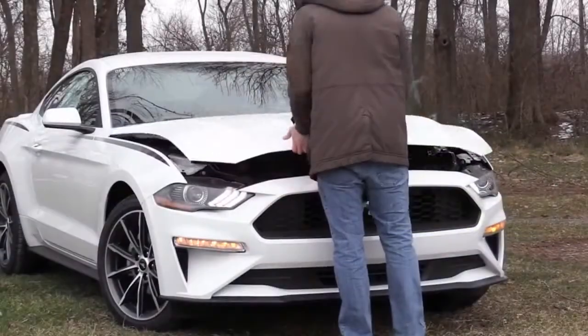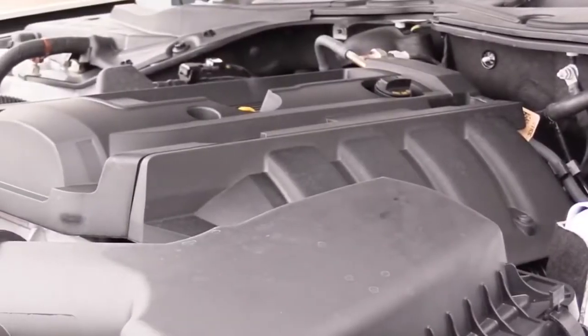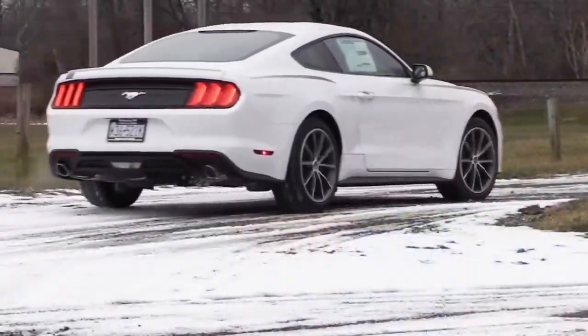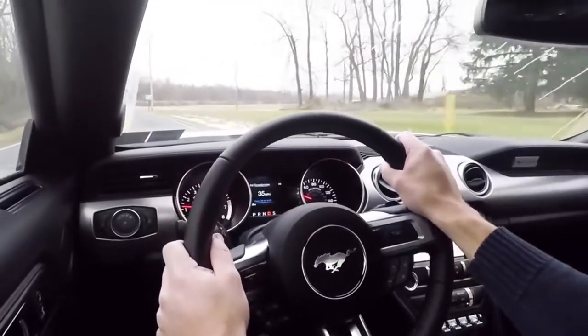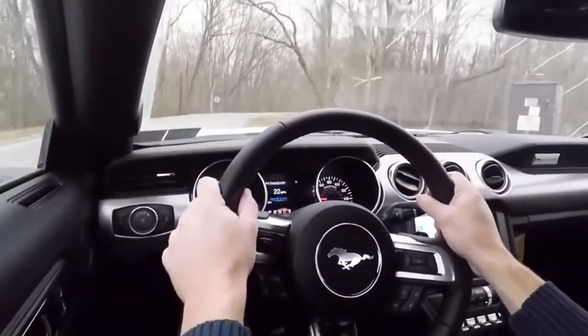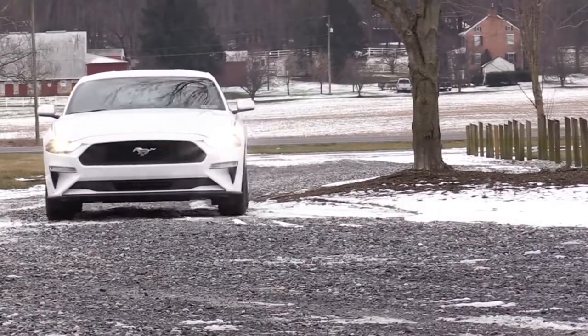Powering the Mustang EcoBoost is a 2.3-liter turbocharged inline four-cylinder with 310 horsepower and 350 pound-feet of torque — a ton of power sent to the rear wheels through a six-speed manual or a 10-speed automatic. The 10-speed automatic will be a little more money as an option. Zero to 60: 5.3 seconds for under $25,000 in a new car — that's wonderful. MPG numbers come in at 21 in the city, 32 on the highway. Android Auto and Apple CarPlay is a $2,000 option, still keeping it under the $25,000 budget given how heavily discounted these are.